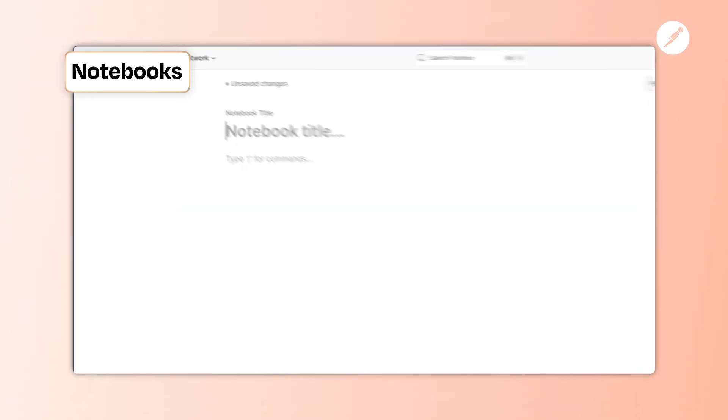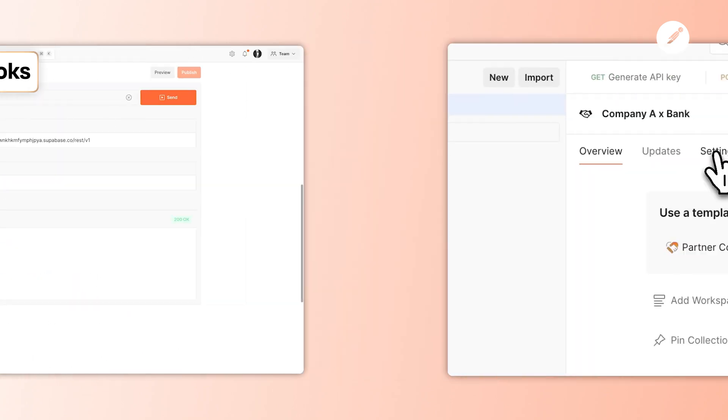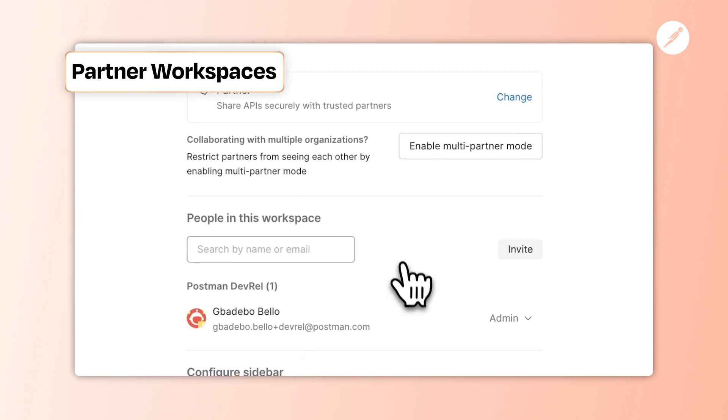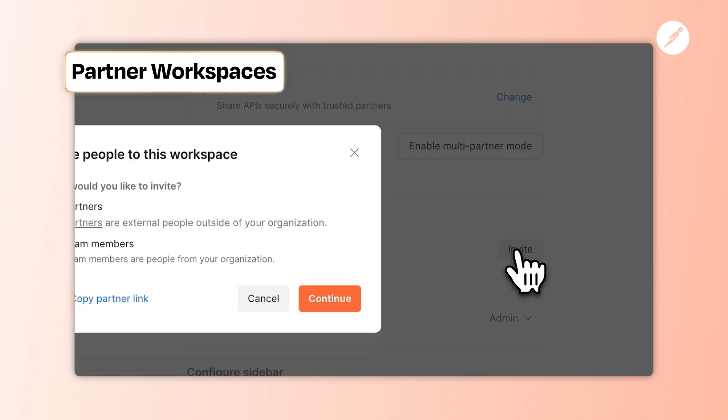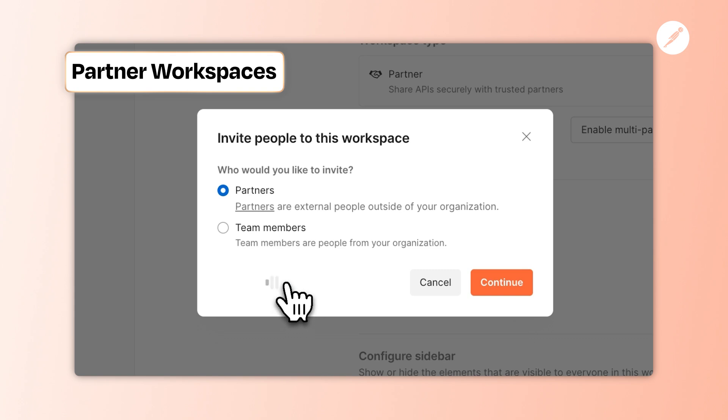Notebooks make learning and exploring public APIs interactive. These are living artifacts that your whole team can use to document, run requests, and see examples. And for those of you collaborating on APIs with partners, sharing specific requests with partners is now smoother, more secure, and always in sync.